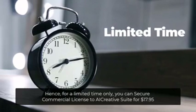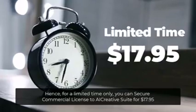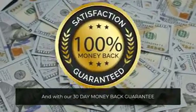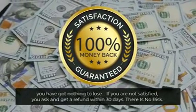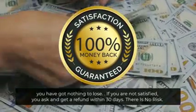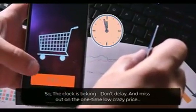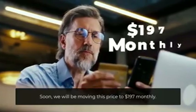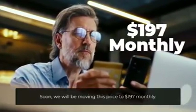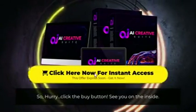For a limited time only, you can secure a commercial license to AI Creative Suite for $17.95, and with our 30-day money-back guarantee, you have got nothing to lose. If you are not satisfied, you ask and get a refund within 30 days — there is no risk. The clock is ticking, don't delay and miss out on the one-time low crazy price. Soon we will be moving this price to $197 monthly. So hurry, click the buy button. See you on the inside.